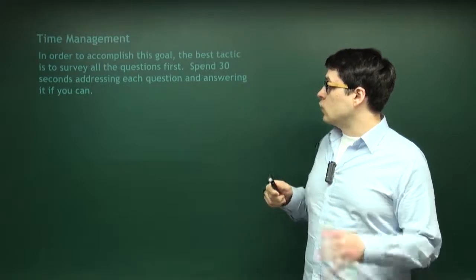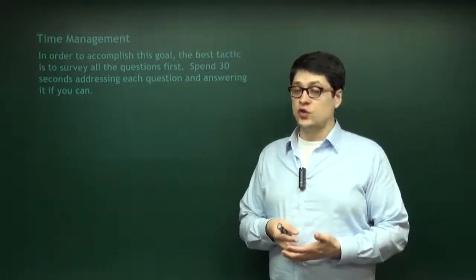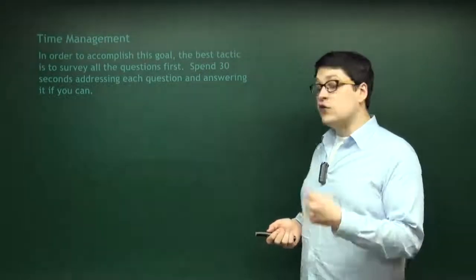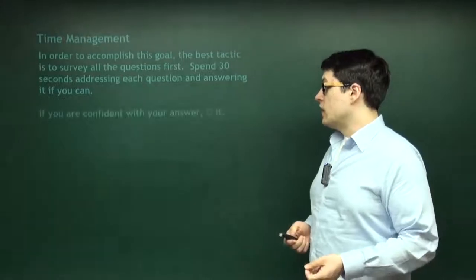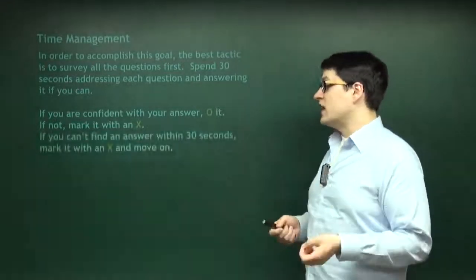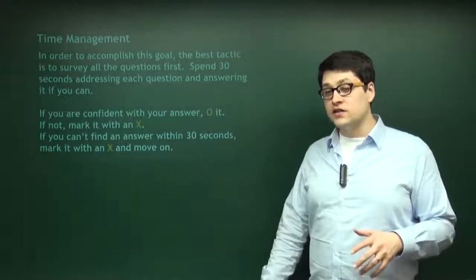So, in order to accomplish this goal, you want to survey all the questions first. Read the passage taking one minute per 25 lines — so a 100-line passage should take about four minutes. Then take 30 seconds per question maximum to look at it the first time through. If you can answer it in 30 seconds, go ahead and answer it. If you're confident with your answer, mark it with a circle. If you're not sure, mark it with an X. If you can't find the answer within 30 seconds, mark it with an X and come back. We're not leaving it behind — we're saving it for later.